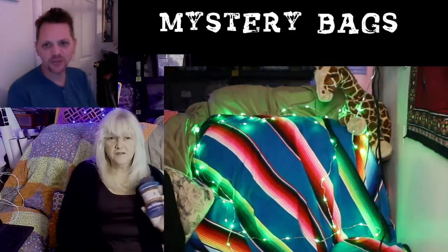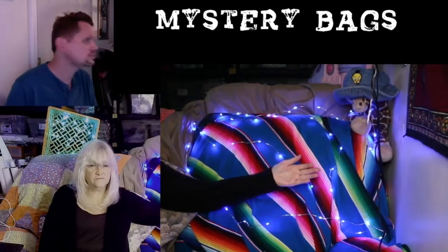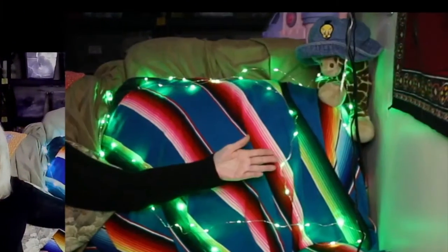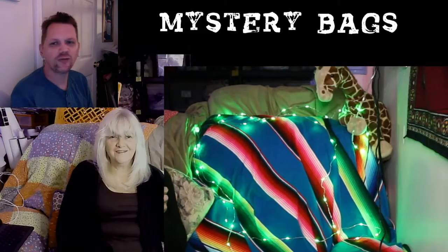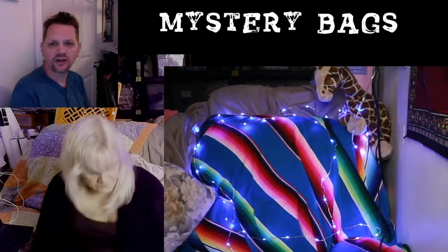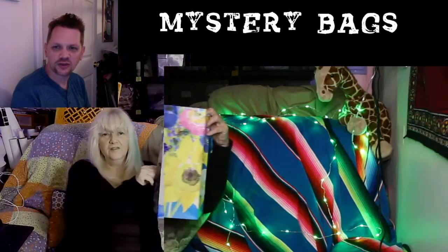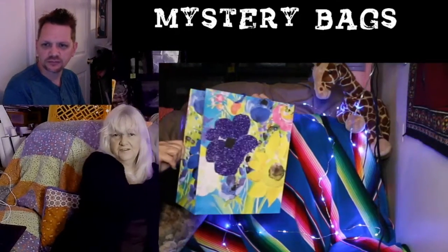That's my mom Gail, I'm Justin. That's our presentation area and we're showing you mystery bags, as you can see from the words on the screen. We're recording this with cameras on OBS, which is a program.